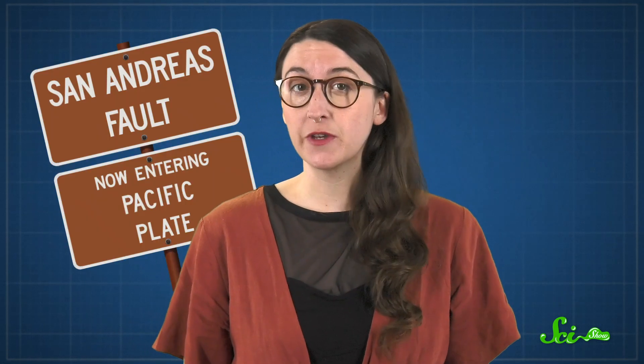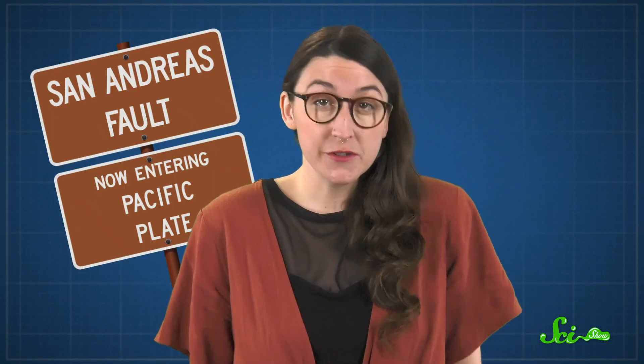Nature has an entire suite of disasters at its disposal, and some are more difficult to predict than others — like earthquakes. Earthquakes are basically impossible to predict with any real certainty, so populations living on or near fault lines are constantly on the lookout for the next big one. Still, engineers have already developed some pretty amazing inventions that help protect buildings during quakes, and they're working on more. Here's what they have in their arsenal now, along with a sneak peek of what's on the horizon.